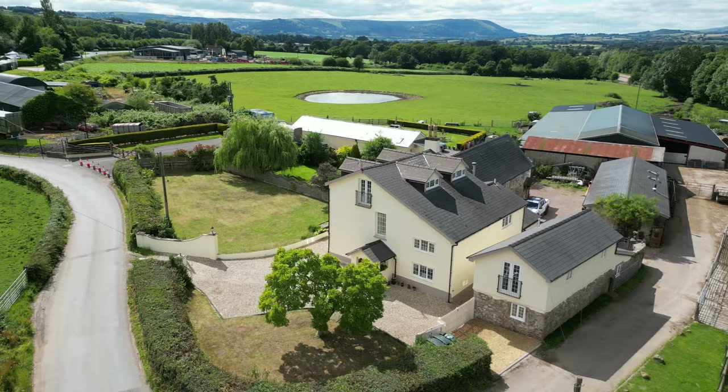The detached cottage also benefits from its own outside seating area laid mainly to timber decking. So if this five bedroom home with a two bedroom detached cottage looks like your ideal home and you'd like to arrange a viewing, give us a call in the office and we can set that up.